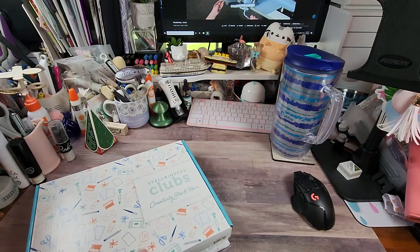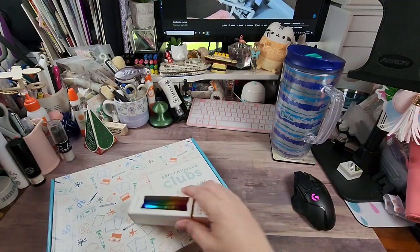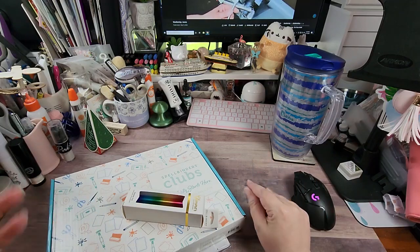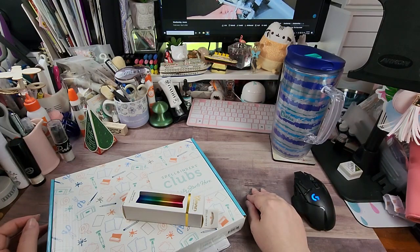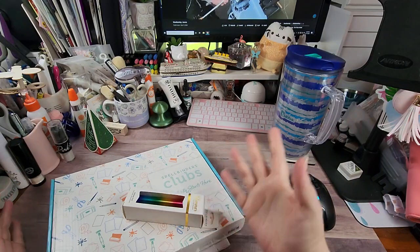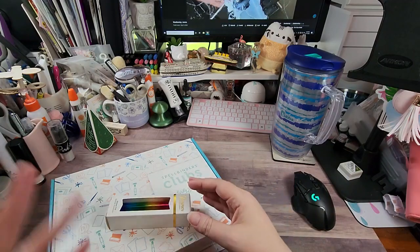I'm starting with the Spellbinders card club. They have multiple clubs, and the best value is if you get what they call the whole kit — the whole kitten caboodle — because you get a really good price doing all of them versus just a few. It's almost like getting some of them for free, but that's just my opinion. We're gonna start with this one because it's a lot of paper involved, and then we can get into the dies and all that fun stuff.